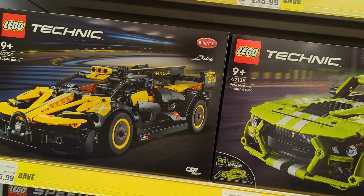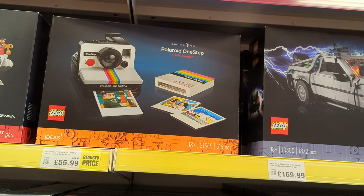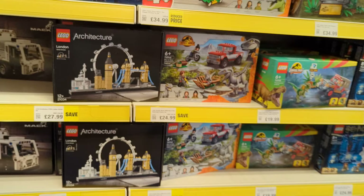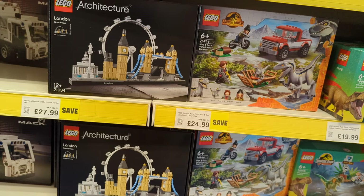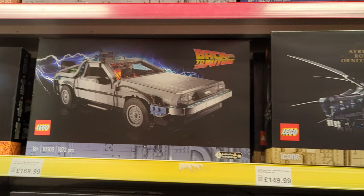The Polaroid One Step SX-70 camera is down to £56 from £70. They've got the Lego Architecture London on for £28 down from £35 — that's not a bad price. The Vespa 125 is down to £70 from £89.99. I want that one to be reduced further, and then I'll pick it up — I'll keep looking.